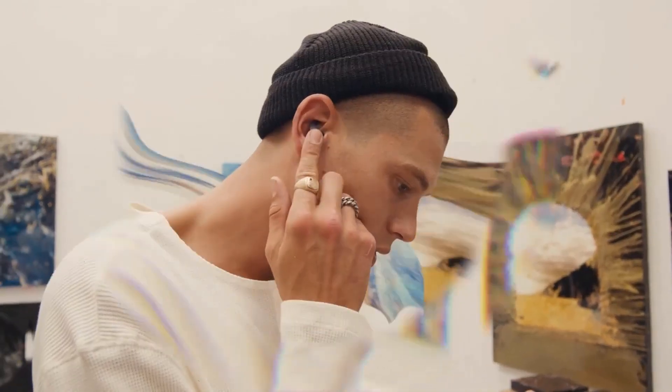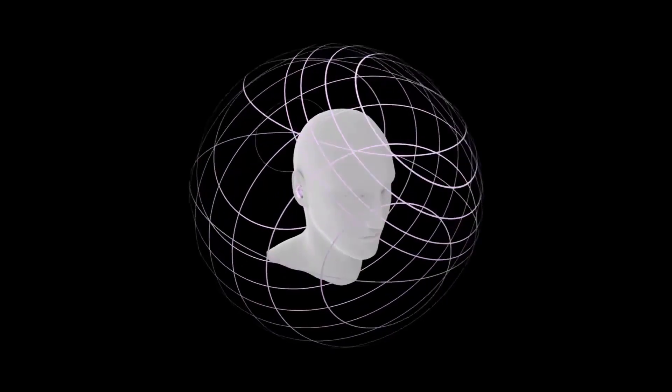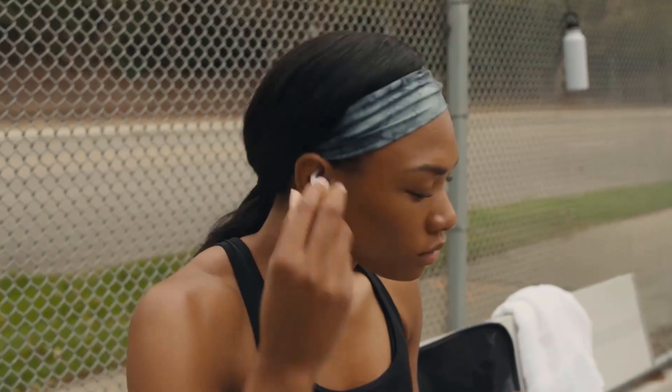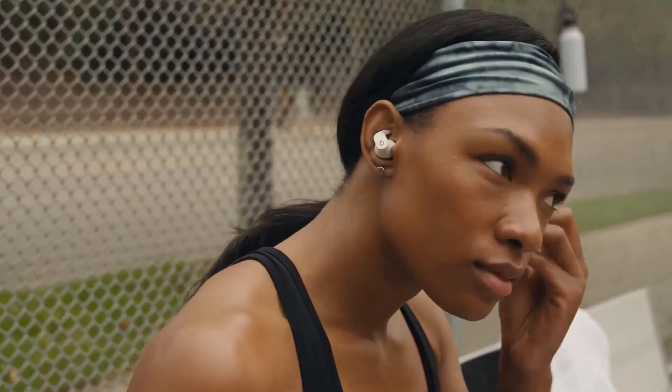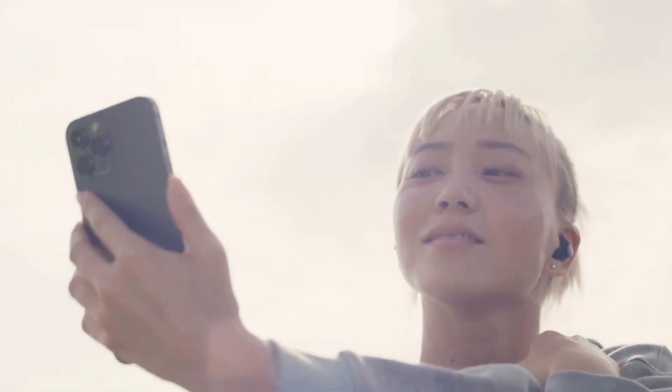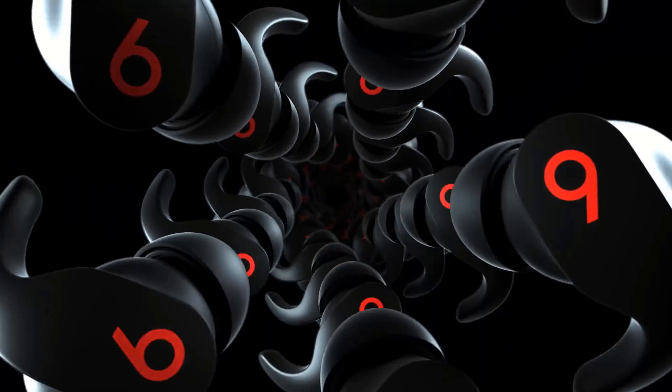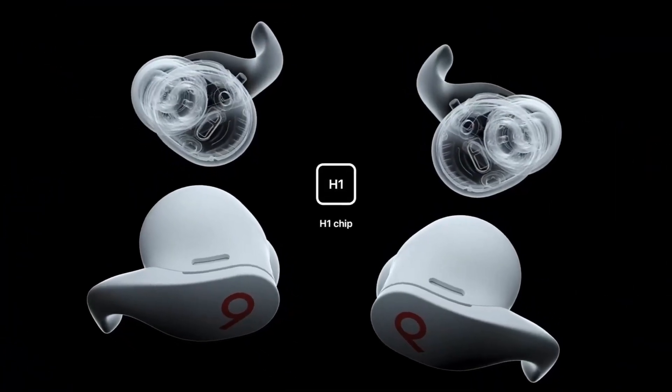Until recently, the only headphones that worked well for me at the gym were a pair of wireless Monster iSport over-the-ear headphones, resplendent with sweat-proof pads. It wasn't until the newer crop of higher-end earbuds came along, with sophisticated shapes and little wings to help keep them in place, that I was adequately able to don a pair for any type of long-lasting listening.